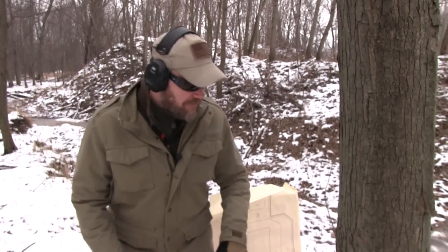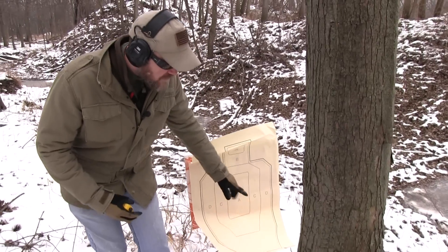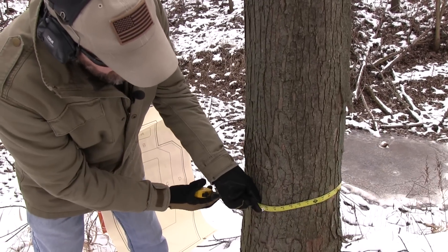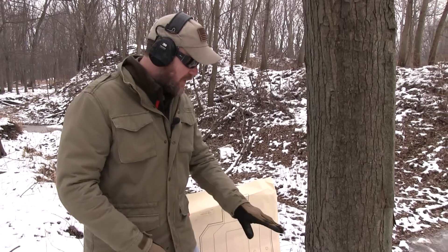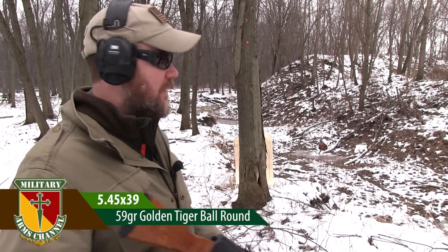When most people take cover behind an object like this tree, right or wrong, they get fairly close to that cover. I've put a target about two and a half feet behind this tree and I'm going to shoot through the meaty portion of this tree towards that target. At the point where I'm going to aim, this tree is about three feet six inches in diameter. First off, we're going to shoot with a 5.45x39 using a Waffenwerks AK-74, only about five yards from the target.